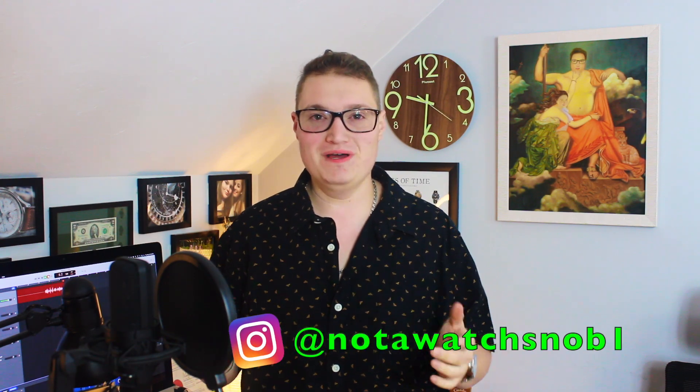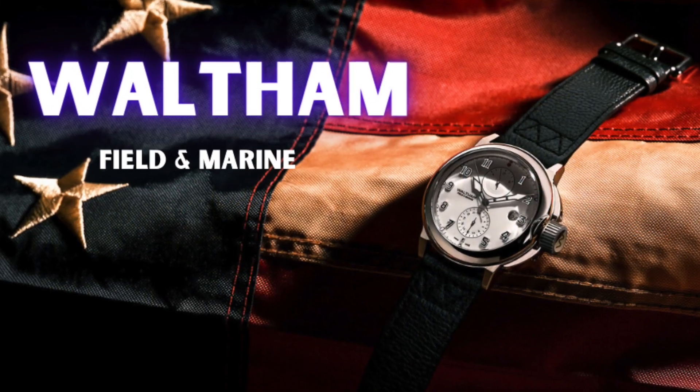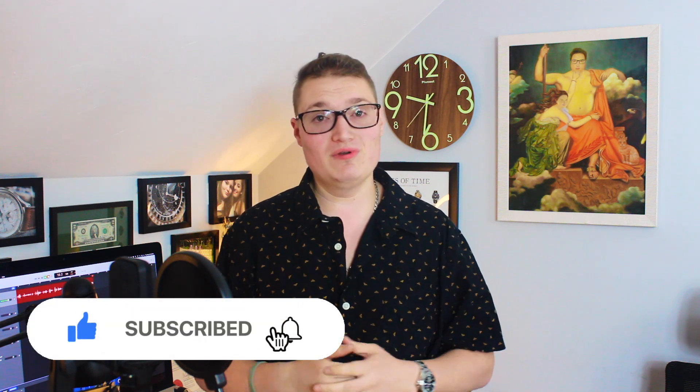Hello, and welcome back to Not A Watch Snob. I am your host, Bill, and today we have an exclusive sneak peek at the brand new 2021 reissue Waltham Field & Marine. You're definitely not going to want to miss this one. Don't forget to like, comment, and subscribe — it really helps out the channel. Let's get started.